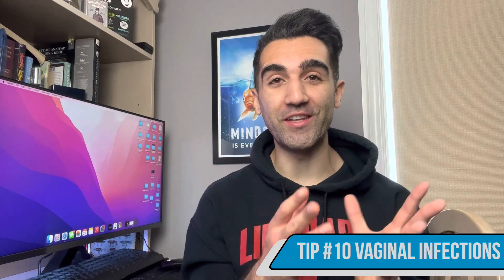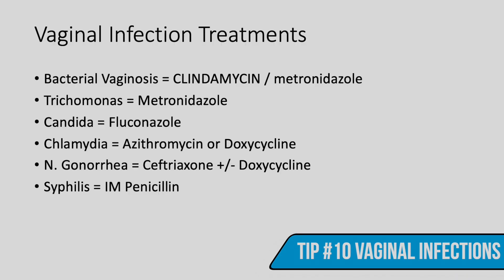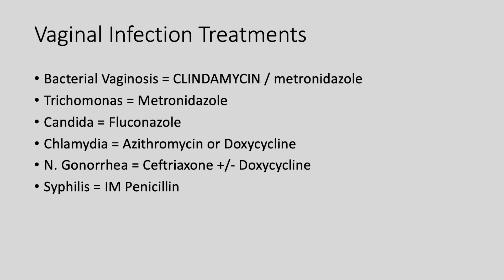Finally, high-yield tip number ten is treatment for different types of vaginal infections. Bacterial vaginosis: clindamycin or metronidazole. Trichomonas: metronidazole. Candida: fluconazole — remember it's a fungal infection. Chlamydia: azithromycin or doxycycline. Gonorrhea (Neisseria gonorrhoeae): ceftriaxone alone, but if chlamydia is also suspected, add doxycycline — so ceftriaxone plus doxycycline. Syphilis: one shot of penicillin.